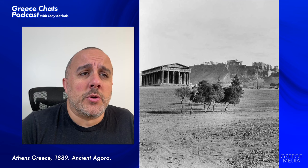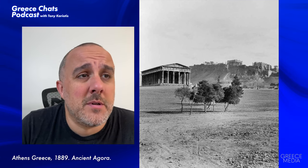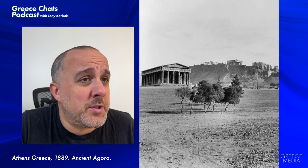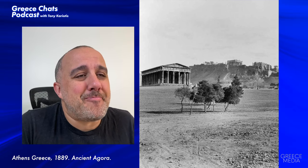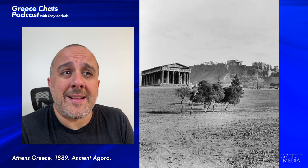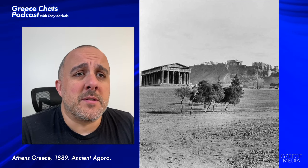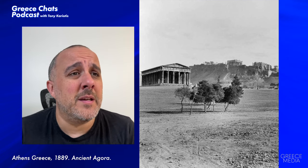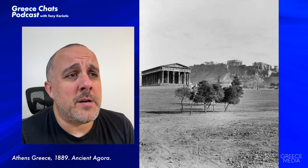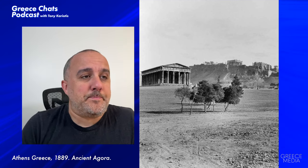You can also see that the Parthenon in the distance is missing a lot of its columns — shout out to the restoration project that's been going on for a couple hundred years. But that side of the Parthenon is now put back together column-wise. You can see the Propylaia, you can see the Temple of Athena Nike, you see a little bit of the Erechtheion, and in the foreground you have the Temple of Hephaestus.